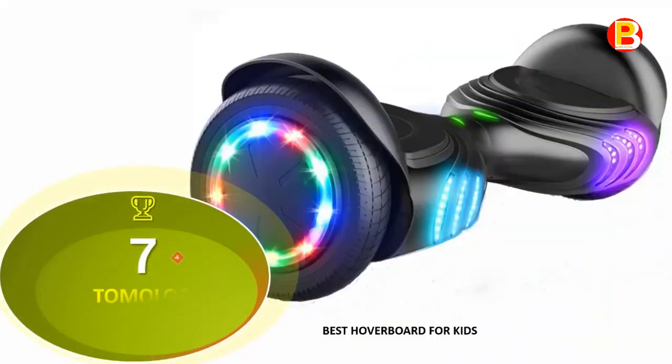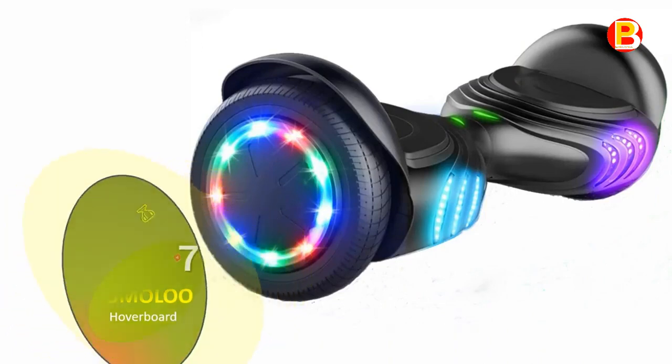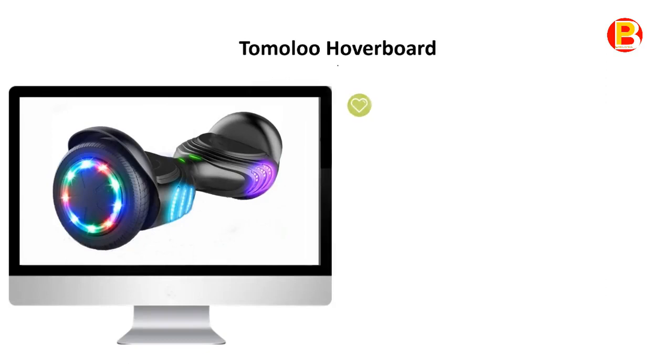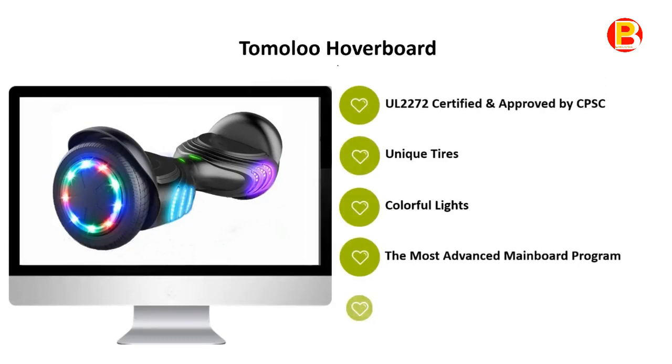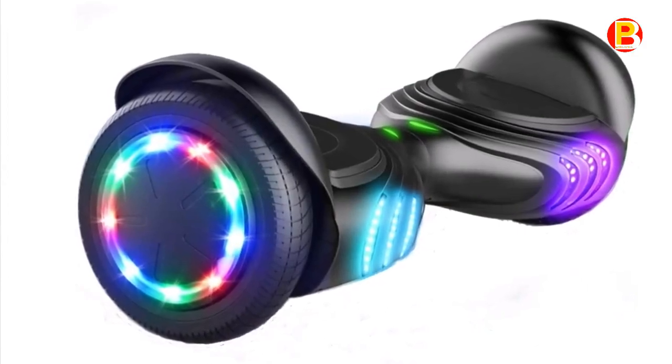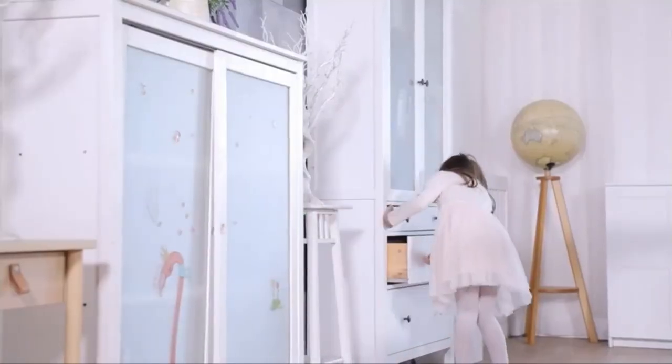Coming in at No. 7 of Best Hoverboard 2020 is the Tamala Hoverboard — best hoverboard for kids.